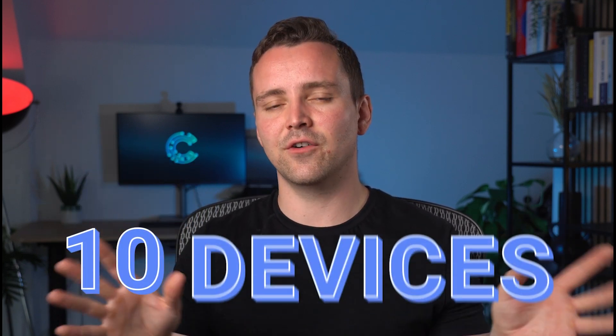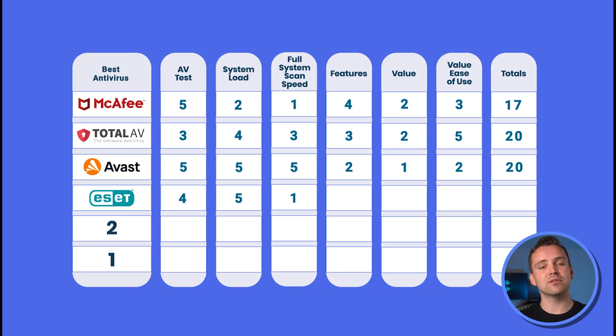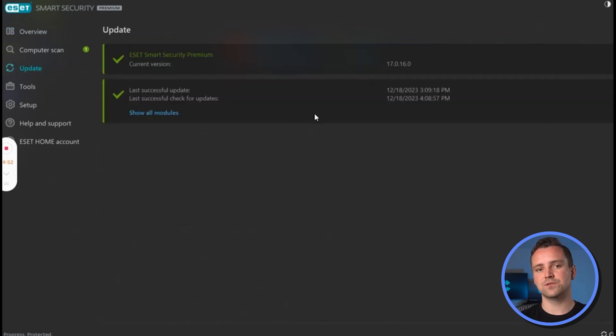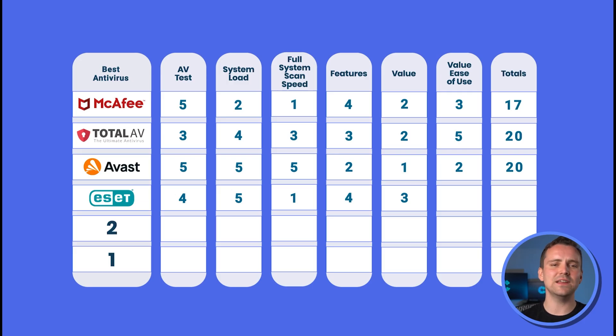You pay a bit more with ESET Home when you need protection for up to 10 devices, but ESET Home provides more flexibility, giving it a 4 out of 5 on features and a 3 out of 5 on pricing. The ESET Home platform is pretty simple — the overview page provides a comprehensive look at where you're protected, with specific tabs for scanning, updating, and other tools. It's not as simple as Total AV, but still simple enough, earning it a 4 out of 5 on ease of use.